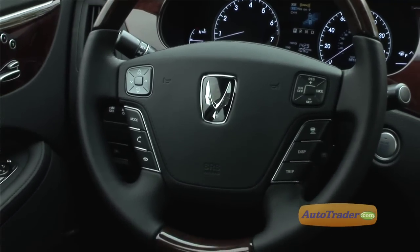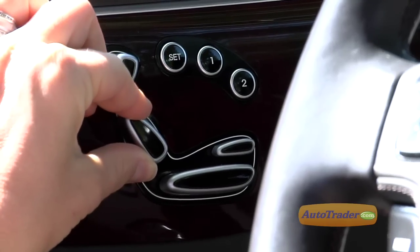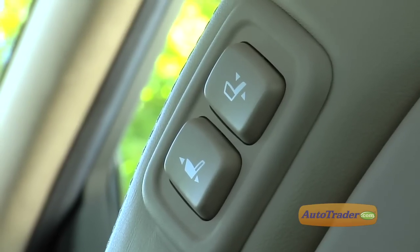The steering wheel is real wood wrapped with leather, and it's heated too. The driver's seat has about a gazillion adjustments, and when you get the Ultimate version, it also comes with a massaging function.